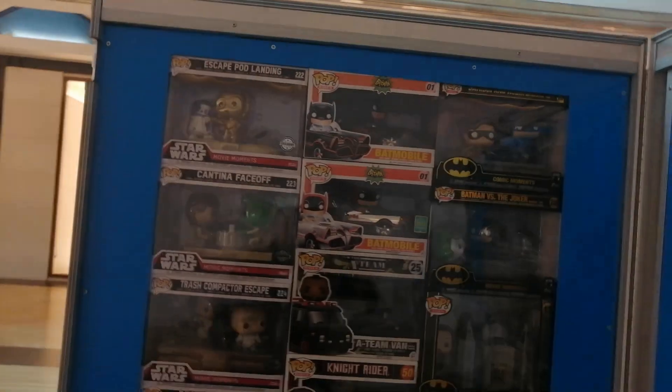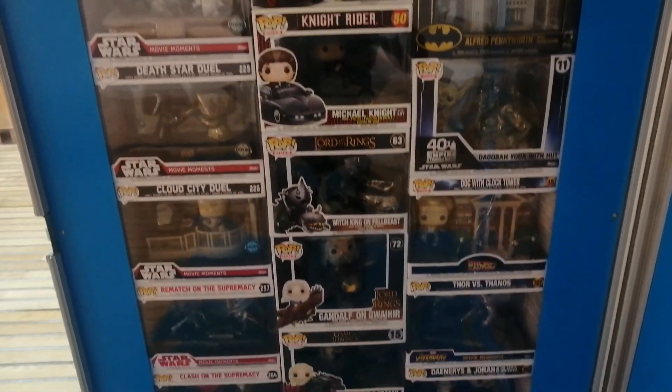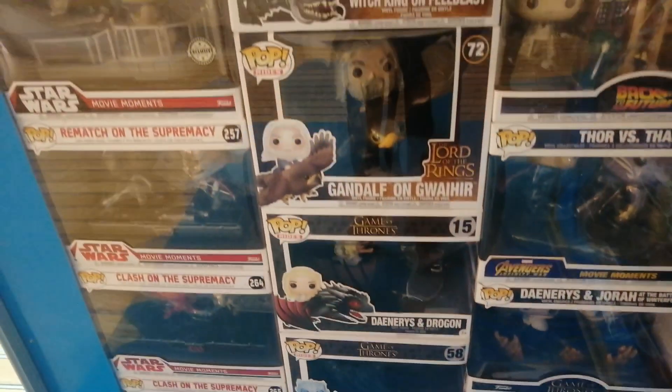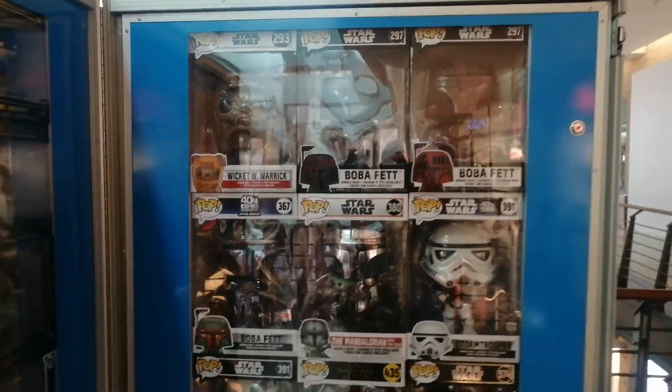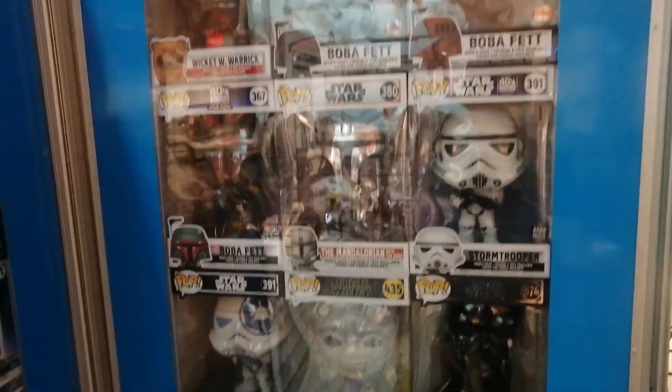Right here we have some Pop Rides and some ten-inch, and the other ones. You have some Lord of the Rings and Game of Thrones — I don't really like the Rides though, I was never a fan of them. Then right here we have ten-inch Star Wars and Masters of the Universe.